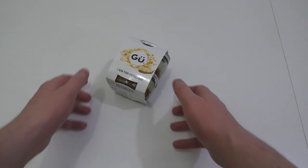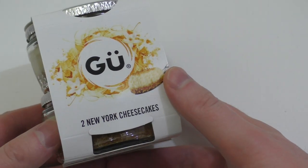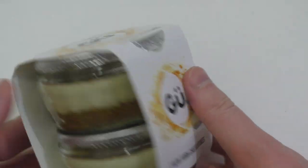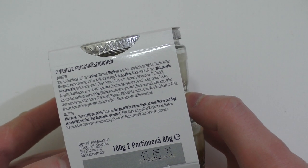All righty, here we go — another day and another product, and this time it's good. The two New York cheesecakes. This is like the packaging — what the package looks like — and it says vanilla fresh cheesecakes.